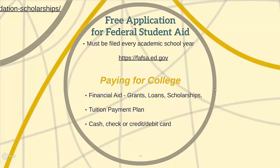Grants are monies that are granted to the student that they do not have to pay back. Scholarships also do not have to be paid back, but must be applied for. Loans do have to be paid back and will incur interest over time.